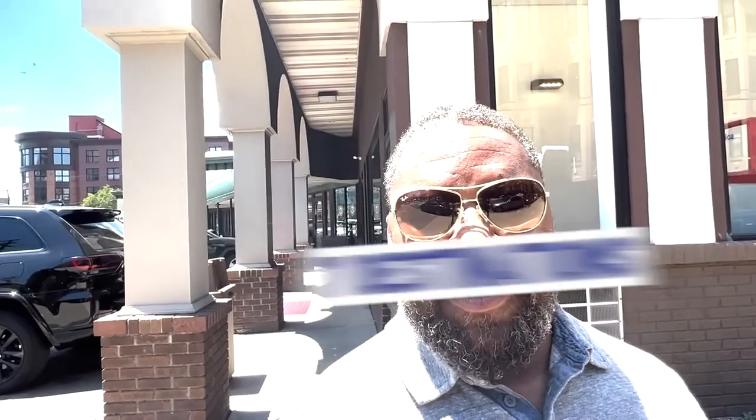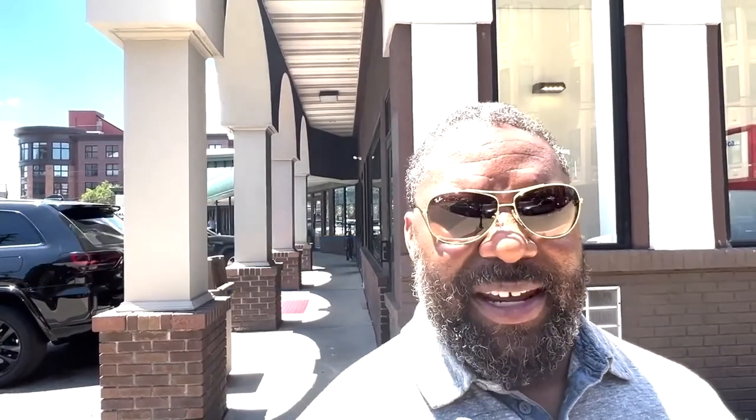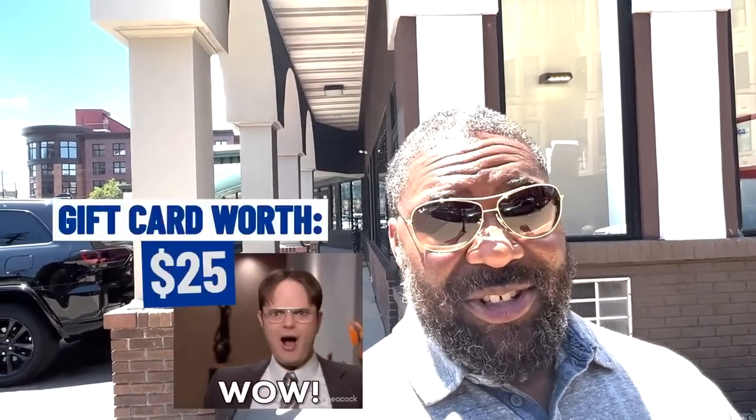With that lucky seven, we're also going to be giving away a gift card. Here's the deal: you are the seventh commenter on this video. The comment can be a recommendation, any kind of comment on some of the places you've been, maybe even some thoughts on the places we visited today. The seventh comment is going to get a $25 gift card. Stick around to the end — I'll tell you exactly where that gift card is to.